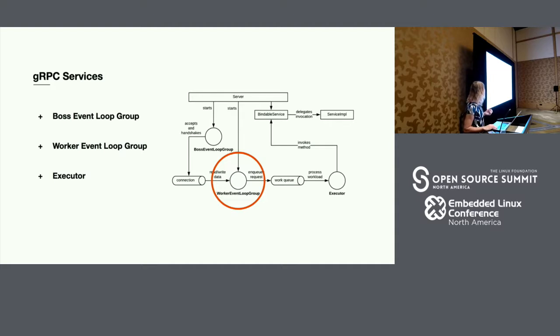The second component is a worker event loop group — the server-side equivalent to the client-side event loop group. It handles reading requests coming into the service, handing them off to the executor, and then writing the responses back. Finally, the executor is one of the other core components. It's actually responsible for directly invoking the business logic on your server side, and one important thing to note is that it's server implementation agnostic.